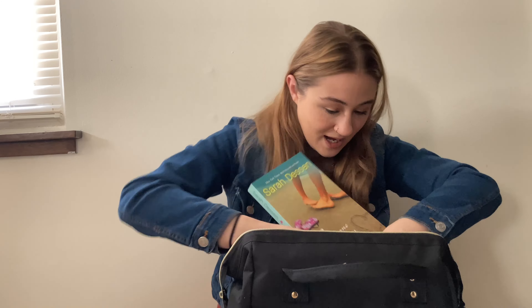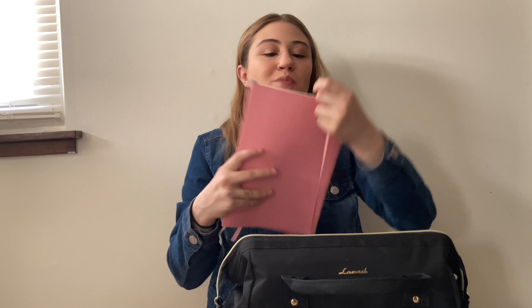Moving into the back pockets, in the front one I have a book. I always try to carry a book — I don't always read it during nap time, but I always like to have one just in case. Back here I have my laptop because there's a perfect little laptop sleeve for it. I also have a notebook where I jot down ideas or write whatever I need — I keep it right behind my laptop.